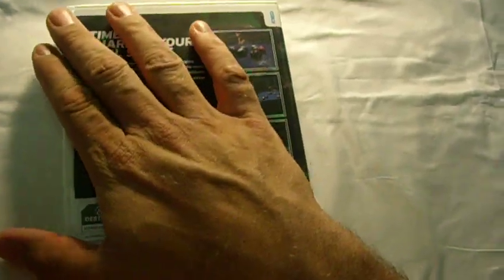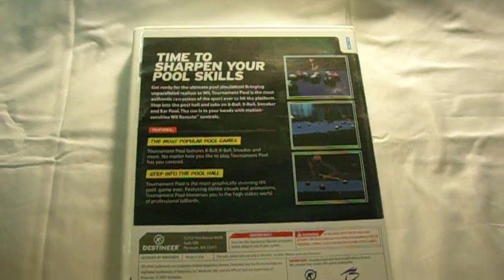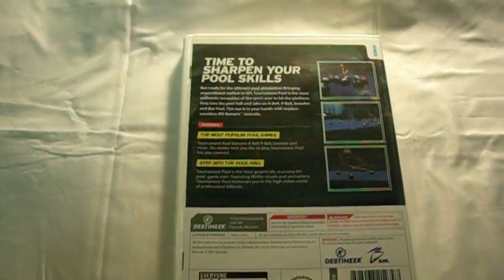It's really interesting playing this on the Wii because of the controls — the way the controls are, you really have to actually feel like you're playing pool. It takes a little bit to get used to, but once you do,